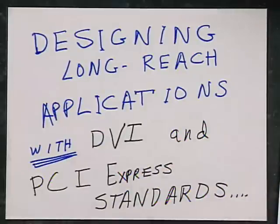Today's show is titled Designing Long-Range Applications with PCI Express and DVI. Ahead of us, we have some very interesting discussion and demonstrations around the areas of pre-emphasis, de-emphasis, and equalization.